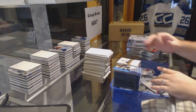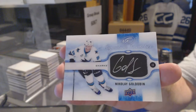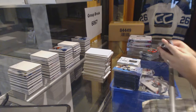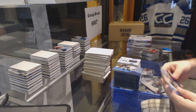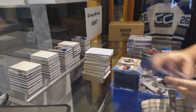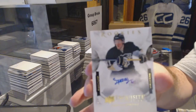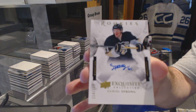We've got Signature Swatches for the San Jose Sharks — Nikolai Goldobin. For the Anaheim Ducks, $7.99 Retro Rookie of Nick Ritchie. Numbered to 249 Exquisite Rookie Autos — Daniel Sprong.